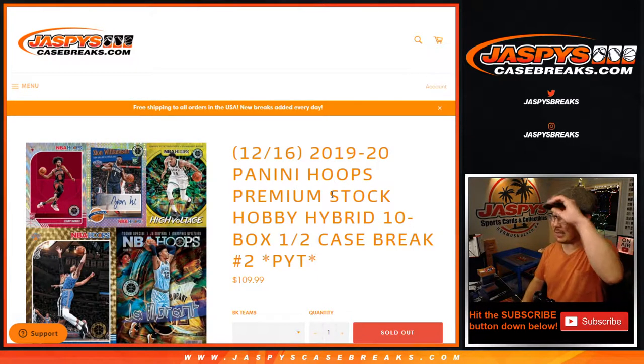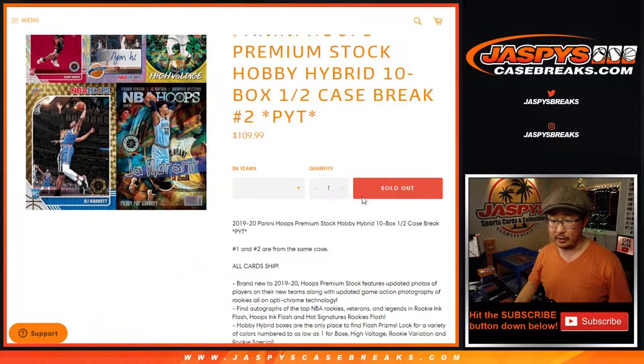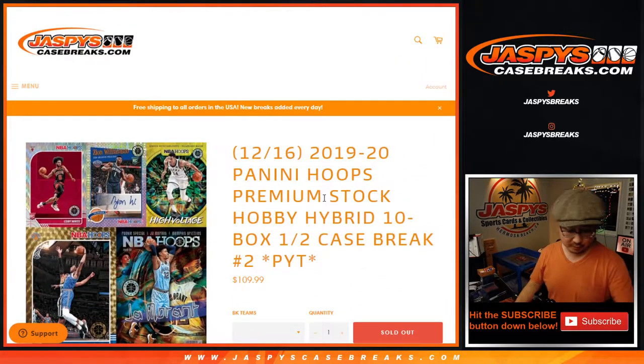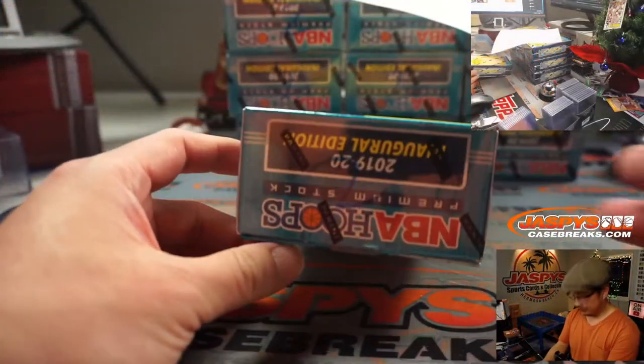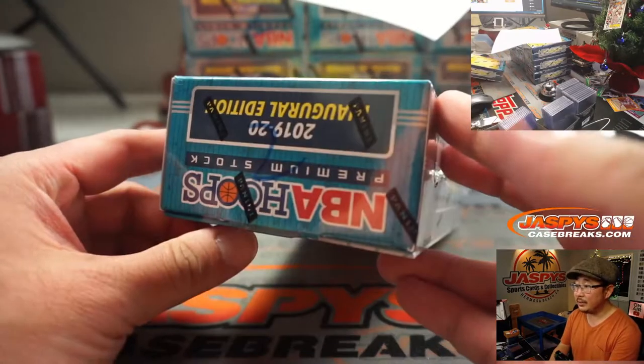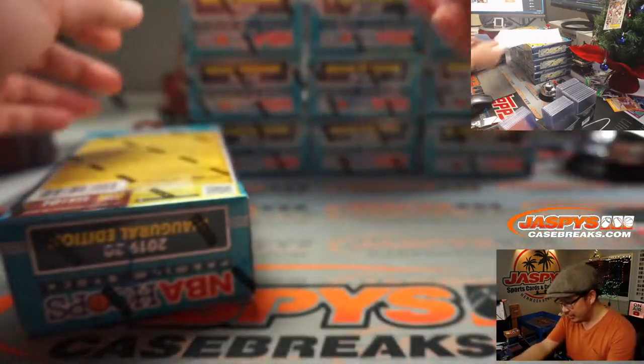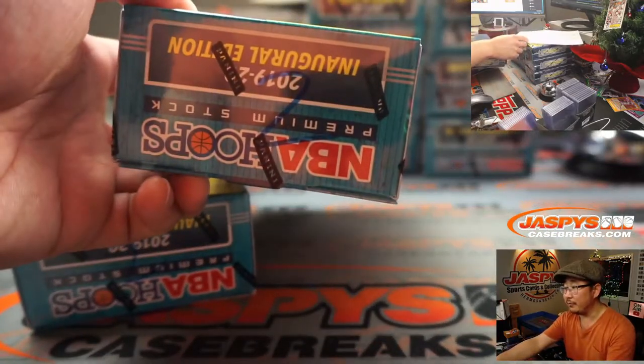Hi everyone, Joe for JaspiesCaseBreaks.com coming at you with 2019-2020 Panini Hoops Basketball Premium Stock, 10 box, pick your team number two — half of the case we popped open a little bit earlier today. All cards ship. Ones and twos are from the same case, threes and fours from the same case, so on and so forth. You can see I marked it two, so you know they're pick your teams all from the same case.